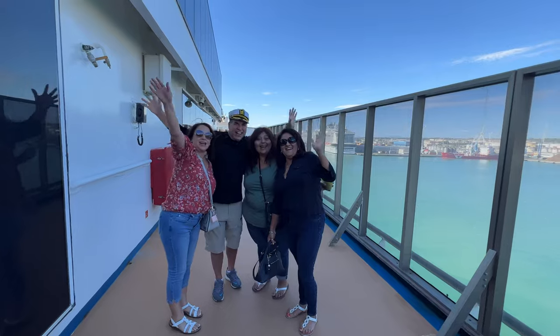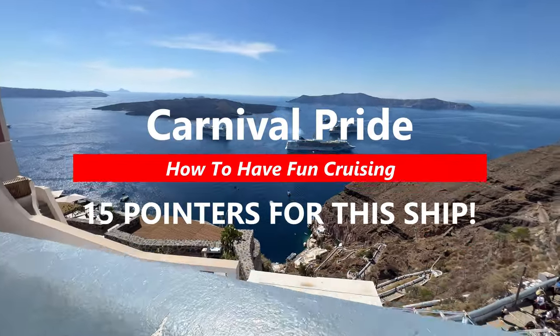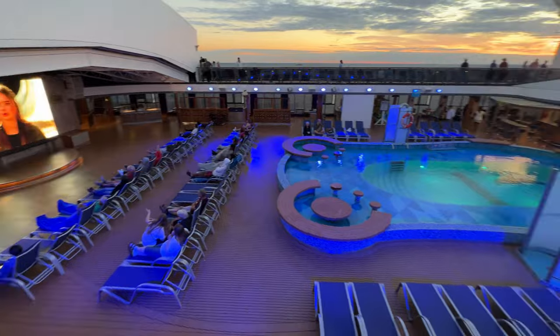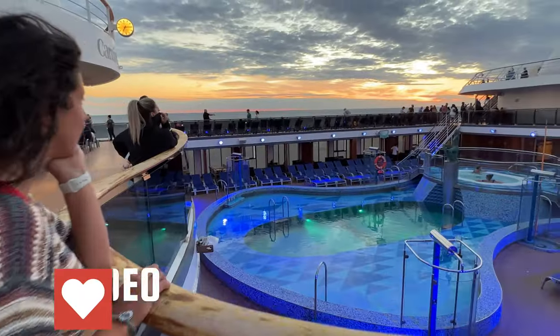Welcome to How to Have Fun Cruising! We've got a special video for you today — the Carnival Pride 15 pointers. If you're getting ready to book your cruise for 2023, you're definitely going to want to watch this video.